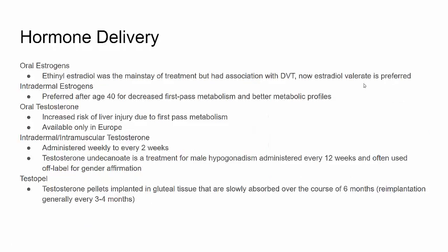There are different methods to deliver hormones for transgender patients. There are oral estrogens, originally ethinyl estradiol; however, it was associated with increased risk of DVT, so now estradiol valerate is the preferred use. There are also intradermal estrogens, which are preferred for patients over the age of 40 for decreased first-pass metabolism and better metabolic profiles.